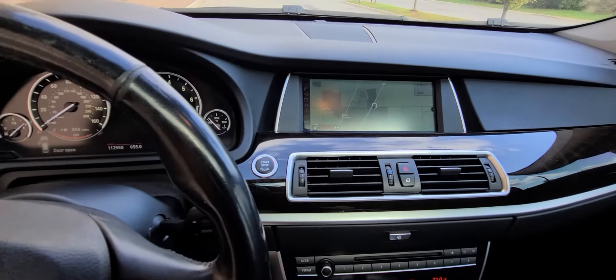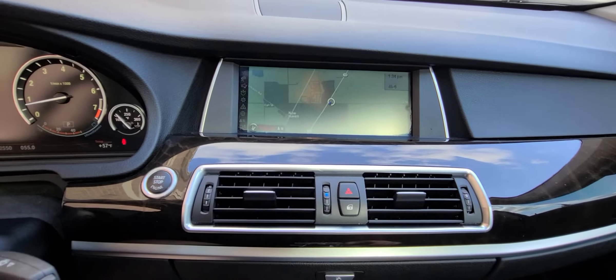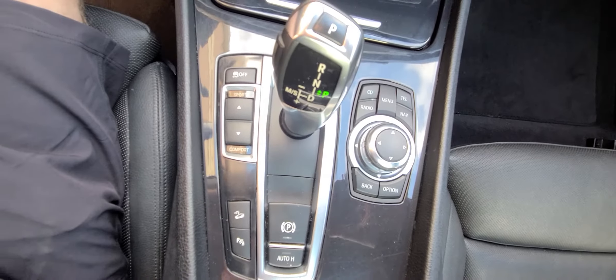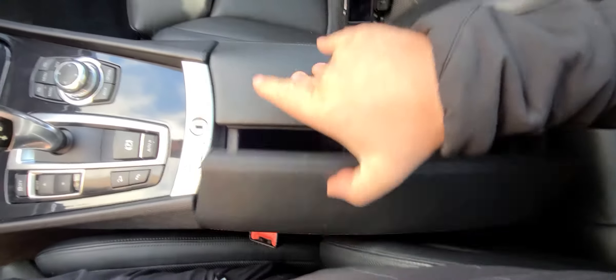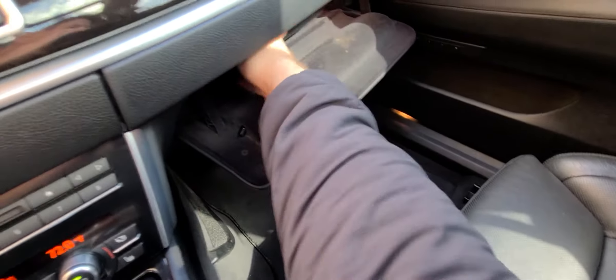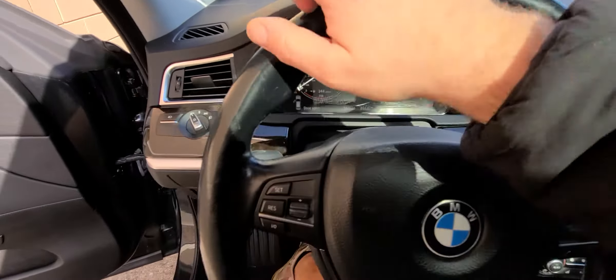It still has some oil life left. Absolutely everything works the way you would expect it to. It has a bunch of options — navigation and obviously all the other stuff.